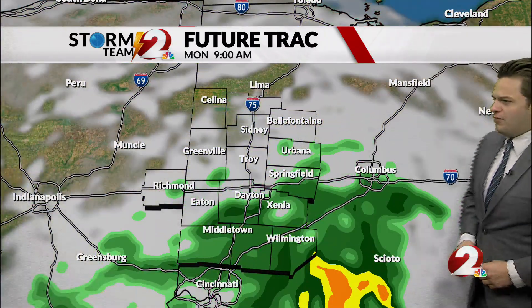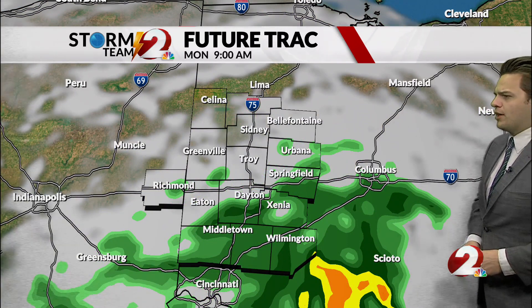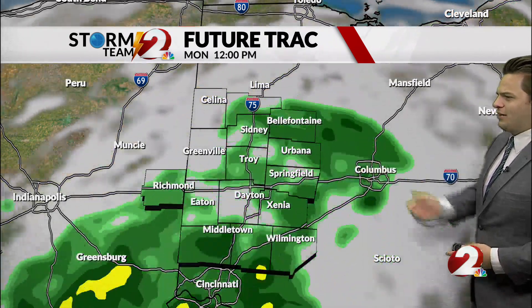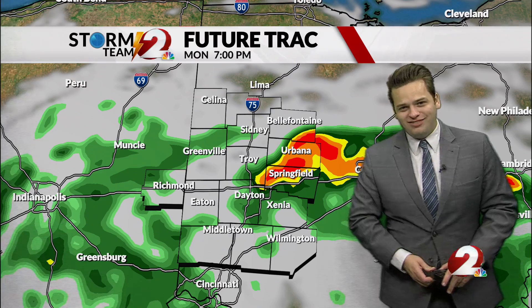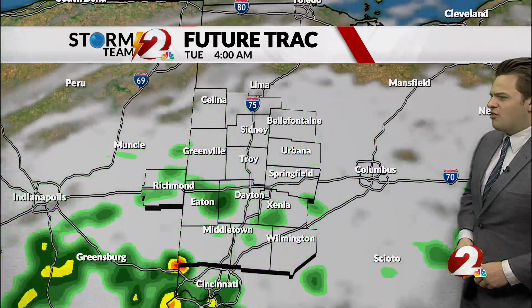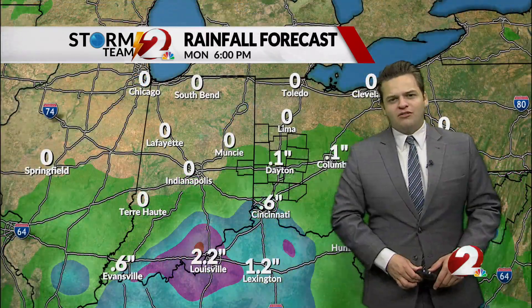Future track here as we go through the night, we have those clouds continuing to increase. If you do have work tomorrow, you do want the umbrella as you head out the door. The morning commute could be a little bit wet. That chance will continue through midday for lunch and into the afternoon and evening hours. Tomorrow is going to be a wet one with chances of thunderstorms going into the afternoon, and then overnight we see more chances of showers.